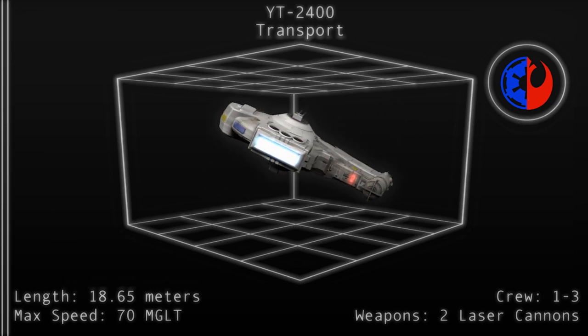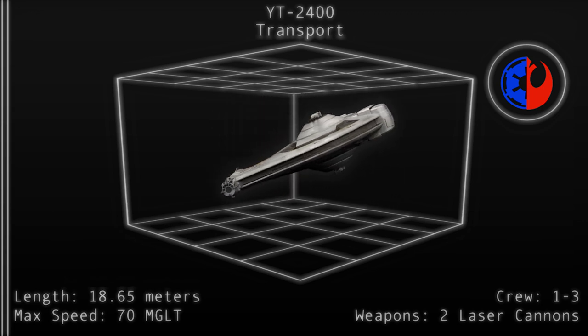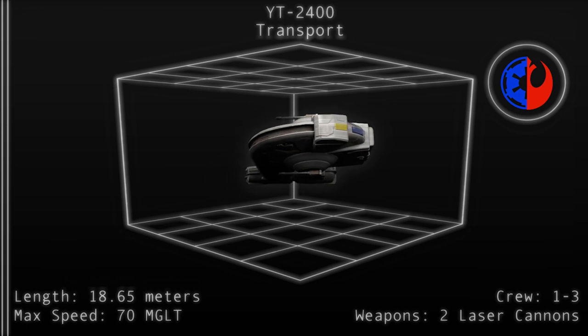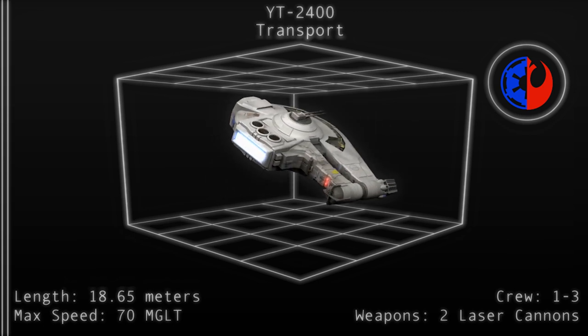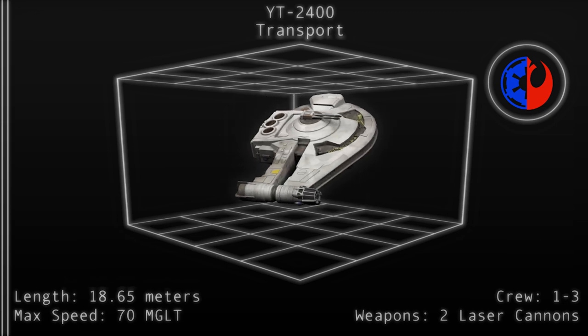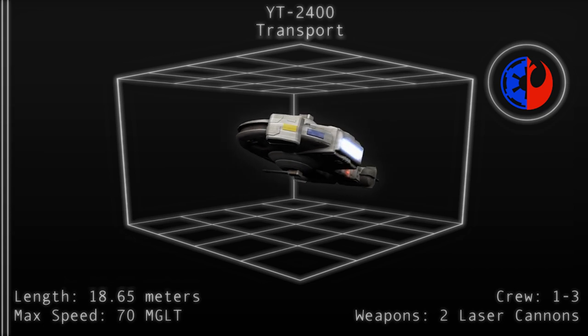With a top atmospheric speed of 800 kmph, the 2400 is equally as fast as the 1300. A stock class 2.0 hyperdrive gives the craft an average speed for hyperspace travel, while a redundant class 12 hyperdrive helps to ensure the vessel will not be easily stranded in space.